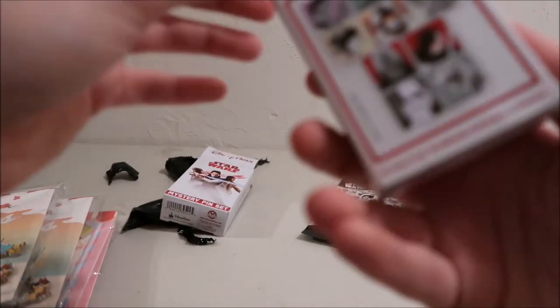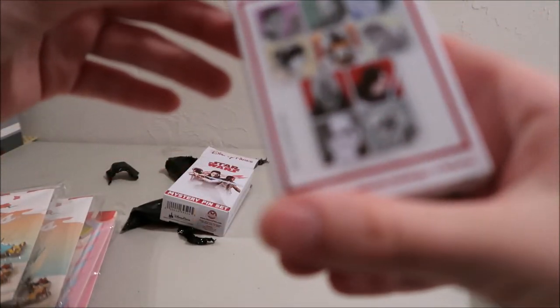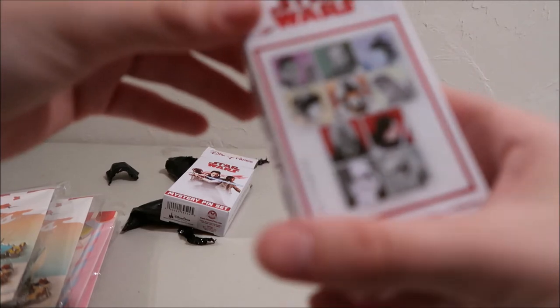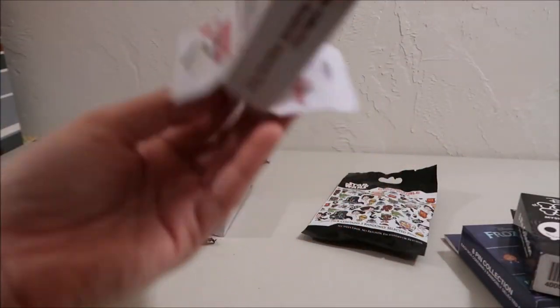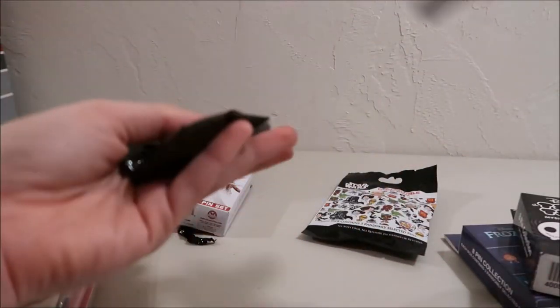Now we're going to go on to the next Star Wars mystery box. This one has ten different pins with pretty much similar characters. A little bit more dark side — that first one was all light side Rebellion, but this one also has some dark side characters on it.